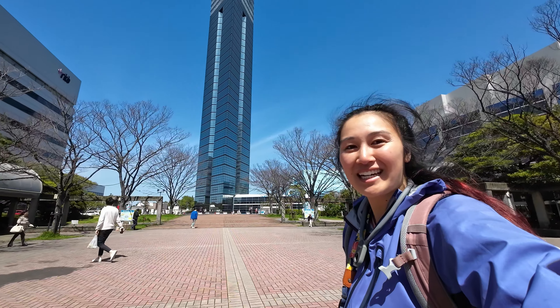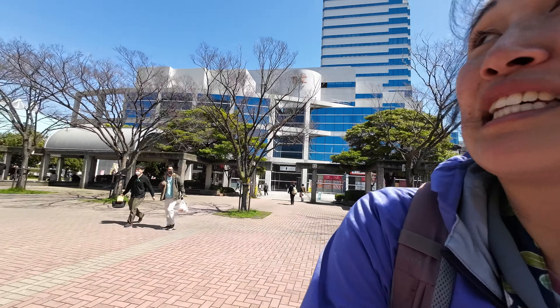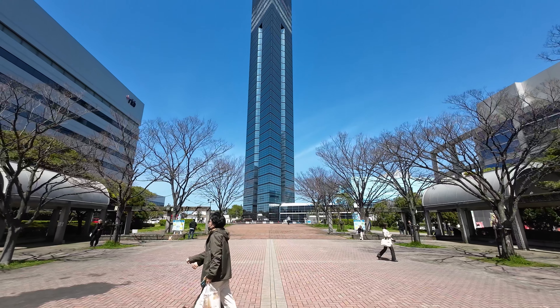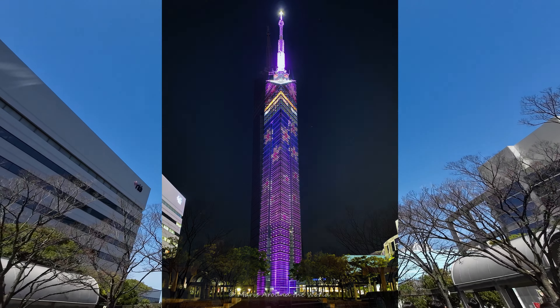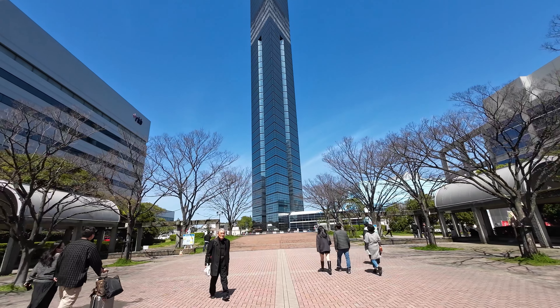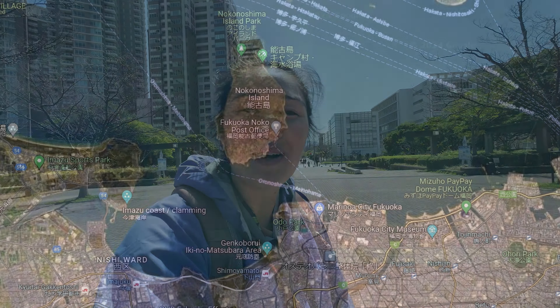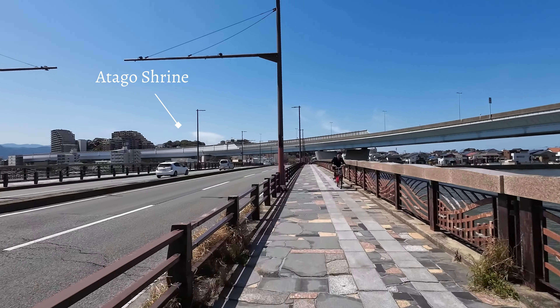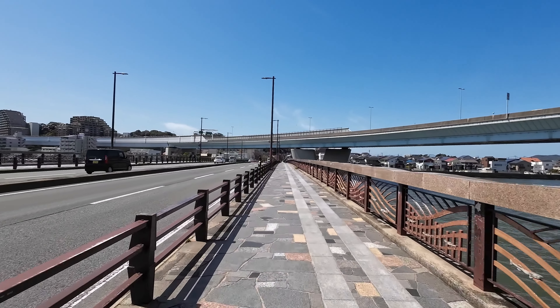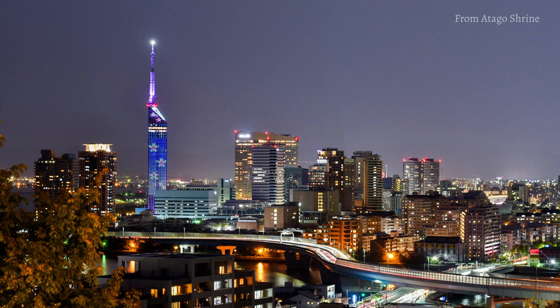We have made it to Fukuoka Tower — you can see it right over here, it is very, very tall. You can go up to the top and it is pretty cool. Even at night the tower is lit up depending on the season — right now it is cherry blossom season so you can see the cherry blossom light-up on the sides. On top of the hill to the left is Otago Shrine, which has great cherry blossoms and a lookout toward Fukuoka Tower. If you come at night you get a good view of the illuminations.